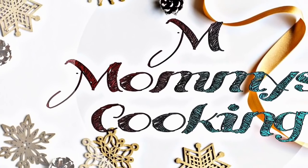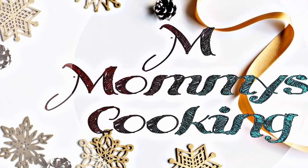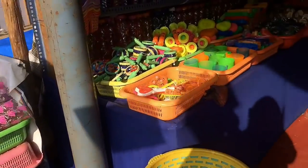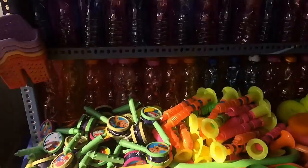Hello everyone and welcome to my channel. This is M.Mommies Cooking. We will see the cooking video now. We will see the shopping haul video. I'm going to find out about this video now.